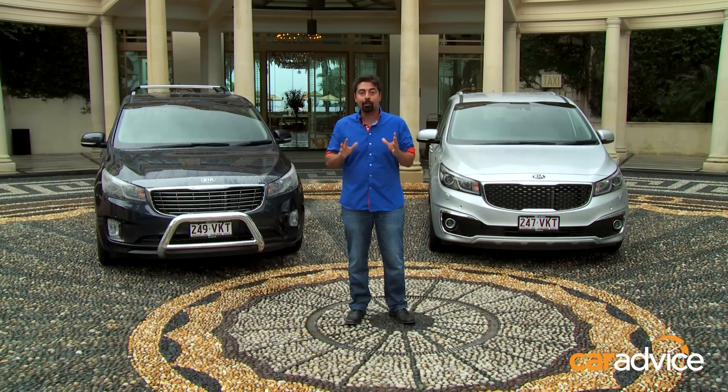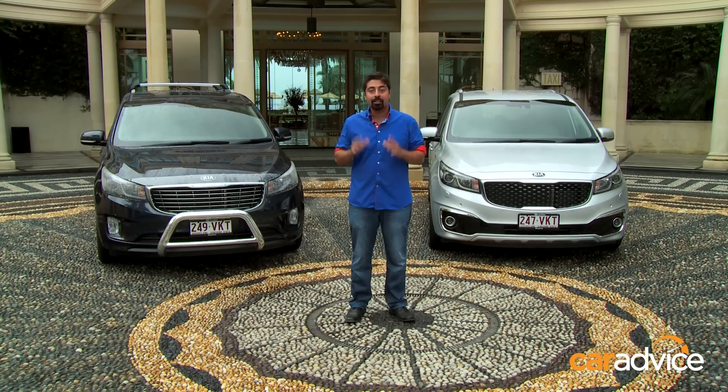We're here at the Palazzo Versace on the Gold Coast, Australia's first six-star luxury hotel — a fitting place for the launch of the all-new Kia Carnival, because it's the South Korean brand's most luxurious car to date.